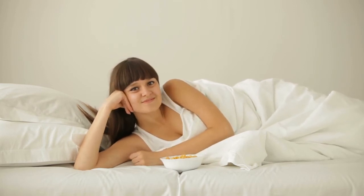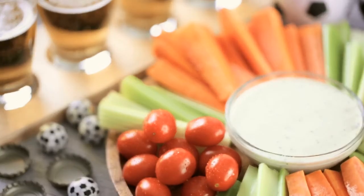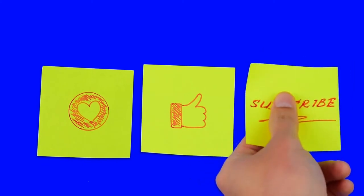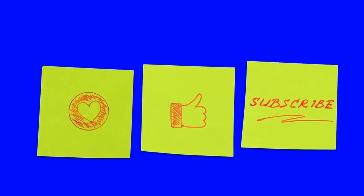18. Visualize Eating the Foods You Crave. According to some researchers, picturing yourself indulging in the foods you crave most may actually decrease your desire to eat them. The visualization exercise may trick your mind into believing you've already eaten the desired foods, significantly decreasing your craving for them.